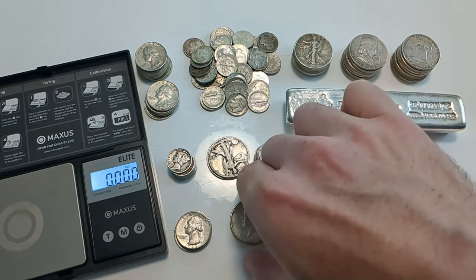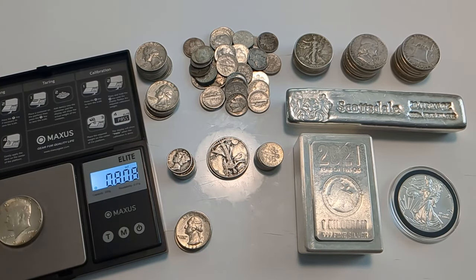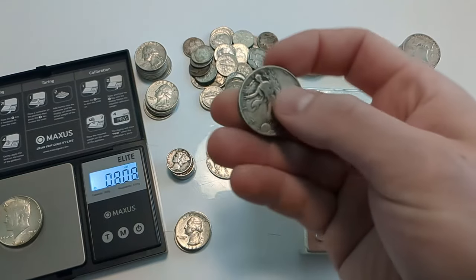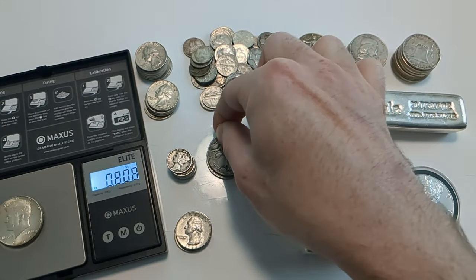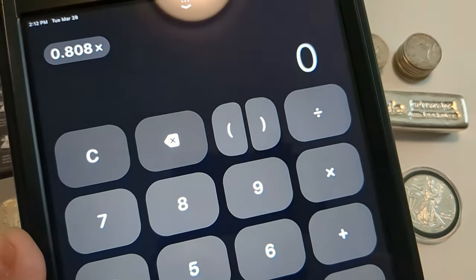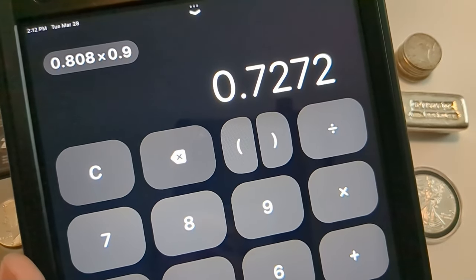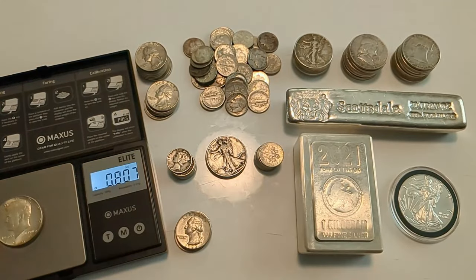To demonstrate how less-worn coins differ, here are two Kennedy half dollars from 1964 with very little wear. The older coins tend to have more wear because Kennedy half dollars minted in 1964 were pulled from circulation pretty quickly after they were minted — whereas a Walking Liberty minted in 1943 had plenty of time to circulate. These two Kennedy halves weigh about 0.808 troy ounces. Multiplying by 0.9, they contain about 0.7272 troy ounces — very close to the original silver content of 0.7234 ounces.